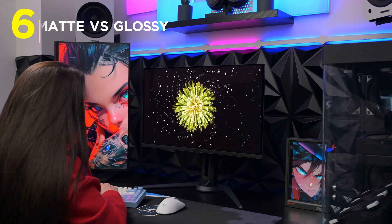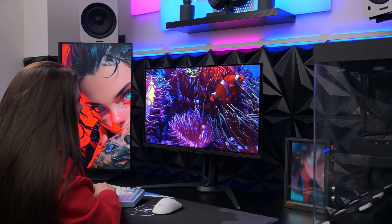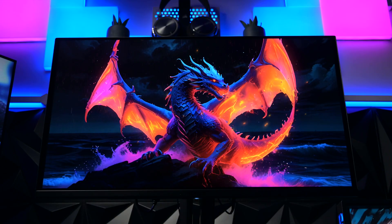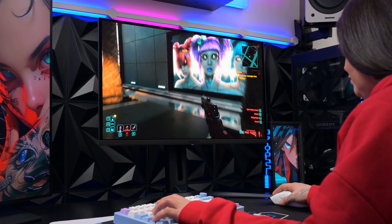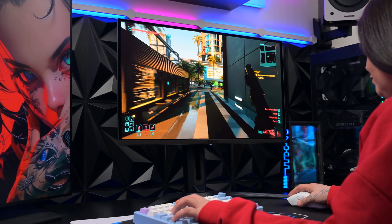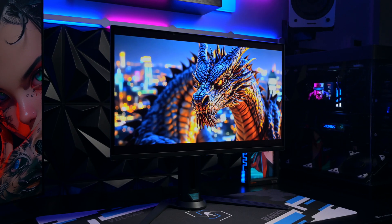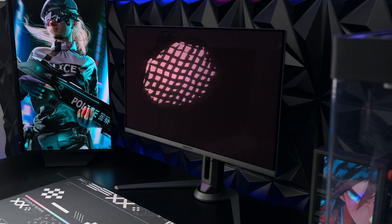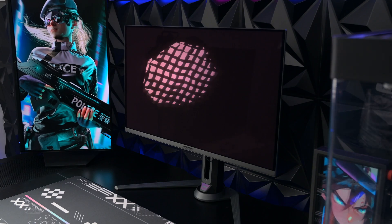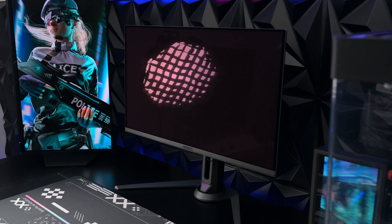Before we get to the five reasons not to buy, I want to share the one thing manufacturers don't put on the box: the finish. There is a massive debate between glossy and matte OLEDs. This FO27Q2 panel uses a specialised coating that tries to balance both, but you need to know your room. In a dark room a glossy OLED looks incredible, but if you have a window behind you, the true black everyone loves will turn into a purple reflection of your own face. It's a hidden con that many reviewers ignore, but it can ruin the experience before you even turn the monitor on.